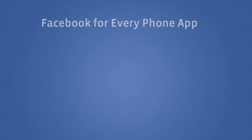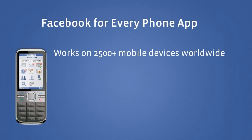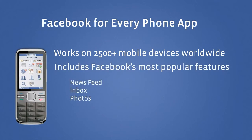Hi, I'm Ron and I work on mobile at Facebook. Today we're launching a new mobile app to bring a great Facebook experience to the most popular phones in the world. We want people to have an awesome Facebook mobile experience no matter what phone they carry. Facebook for Every Phone works on more than 2,500 different devices and provides a smartphone-like experience for any phone.